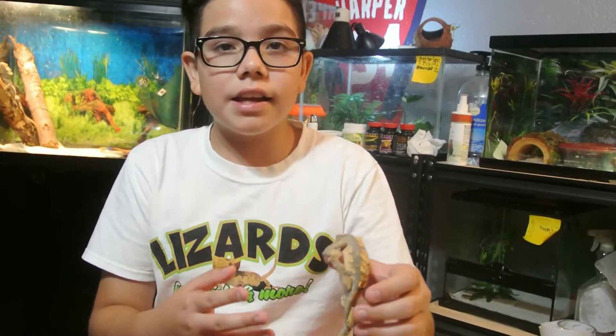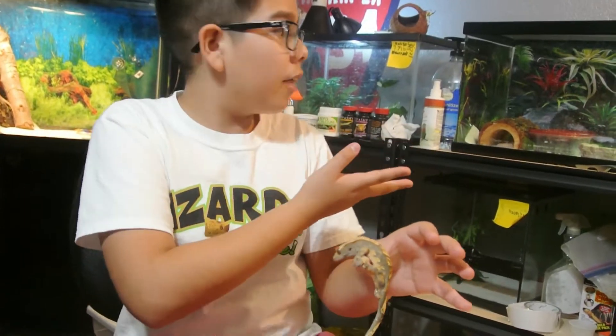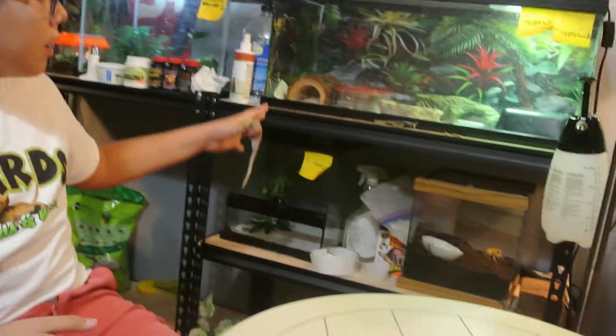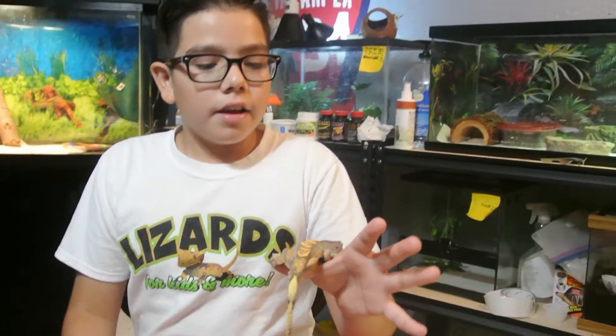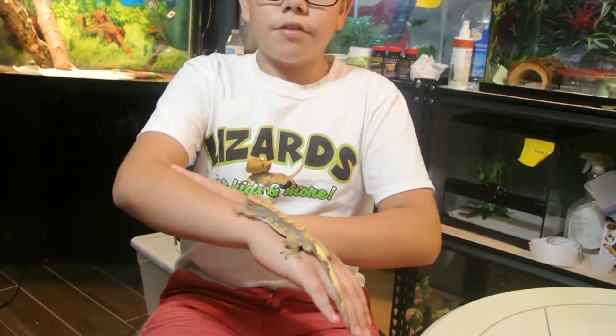Nocturnal animals need complete darkness at night to fulfill their day/night cycle. During the day you're going to need the lights on for crested geckos and other kinds of nocturnal animals such as the Pac-Man Frog, the Leopard Geckos, and the Tokay Gecko back there. And at night time they're going to need complete darkness, so you're going to need to turn off the lights in your room.